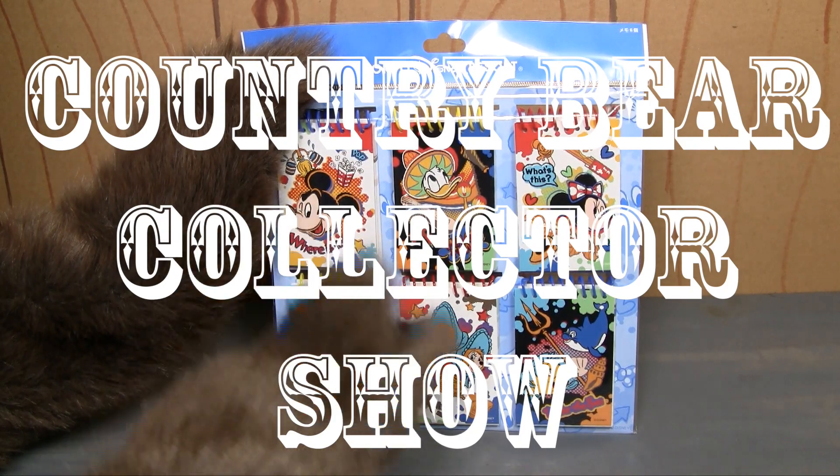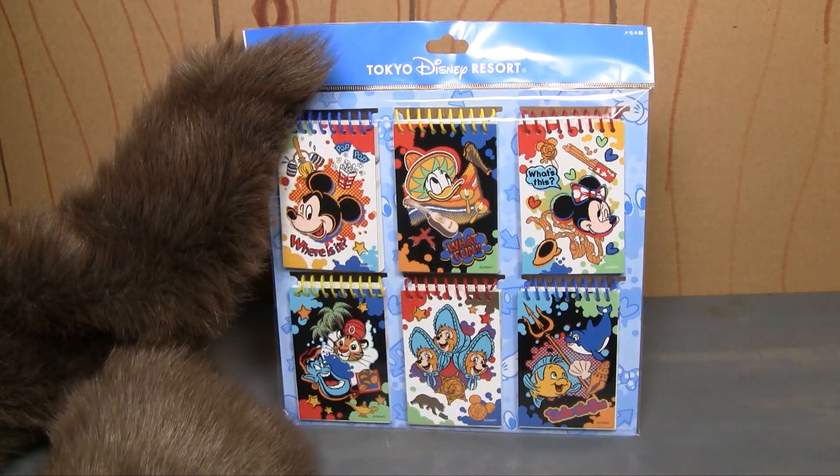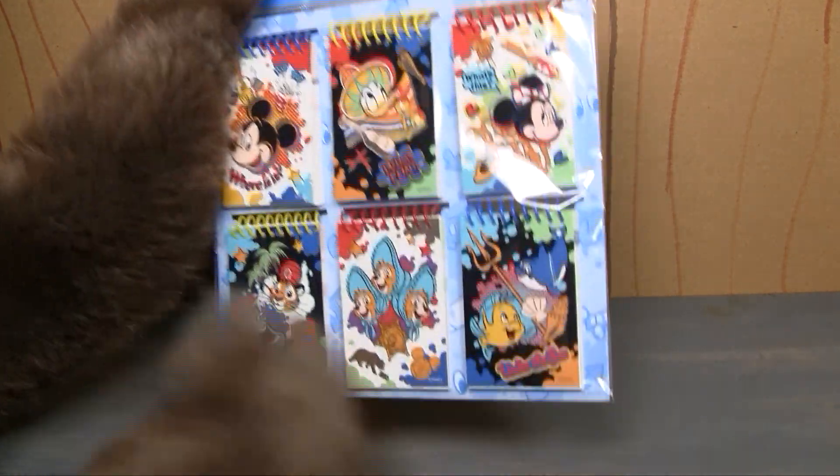You are watching the Country Bear Collector Show, and today on the show we are taking a look at this 2019 Tokyo Disney Resort set of six little notepads.